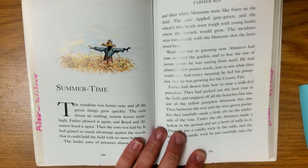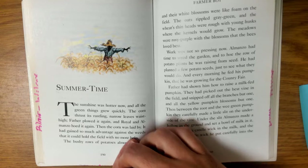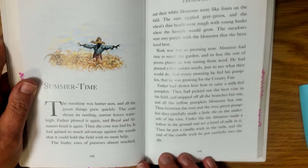Hi there! We're back for another chapter in Farmer Boy by Laura Ingalls Wilder. This time we're going to be reading Summertime. They just had their Independence Day celebration and now we're going to see what they do during those hot summer days.